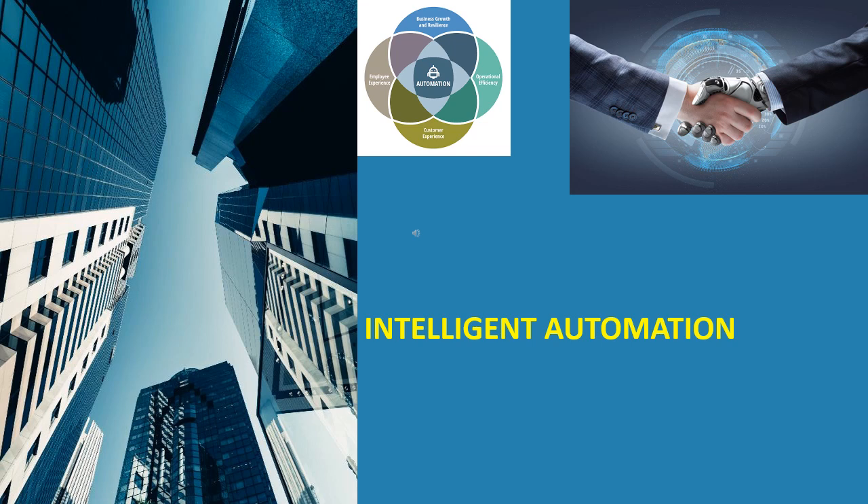Intelligent automation simplifies processes, frees up resources, and improves operational efficiencies. It has a variety of applications. For example, an automotive manufacturer may use intelligent automation to speed up production or reduce the risk of human error, or a pharmaceutical or life science company may use it to reduce cost and gain efficiencies where repetitive processes exist.